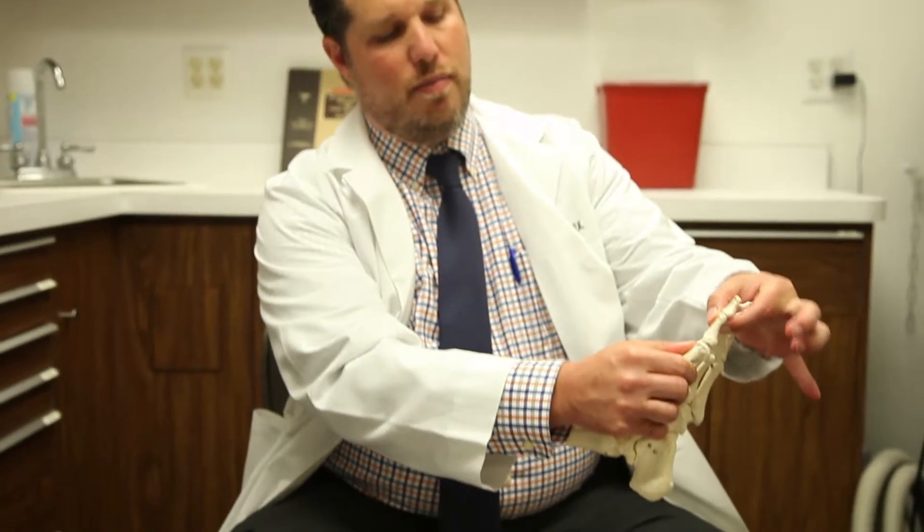What I've noticed about Dr. Shapiro's office is there are many different rooms with many different applications of treatment. Tell me about the room we're in now.